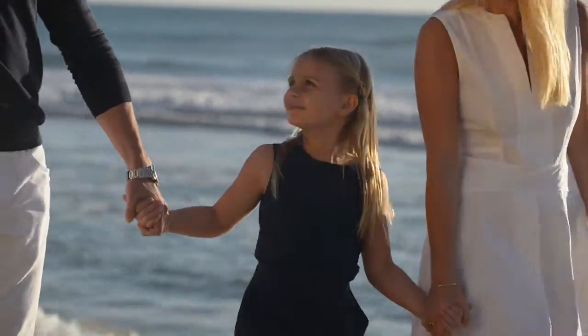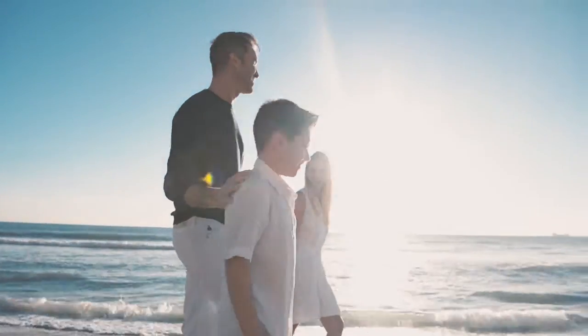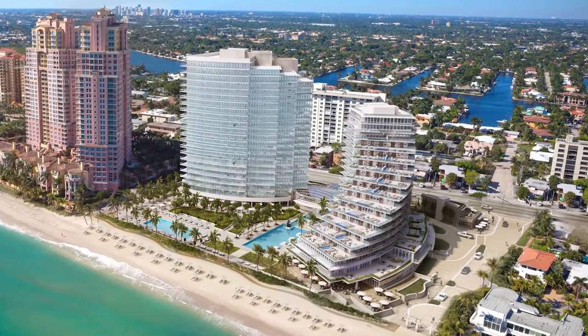What we try to do here is bring those elements into Fort Lauderdale to have a truly international luxury development on the beach.